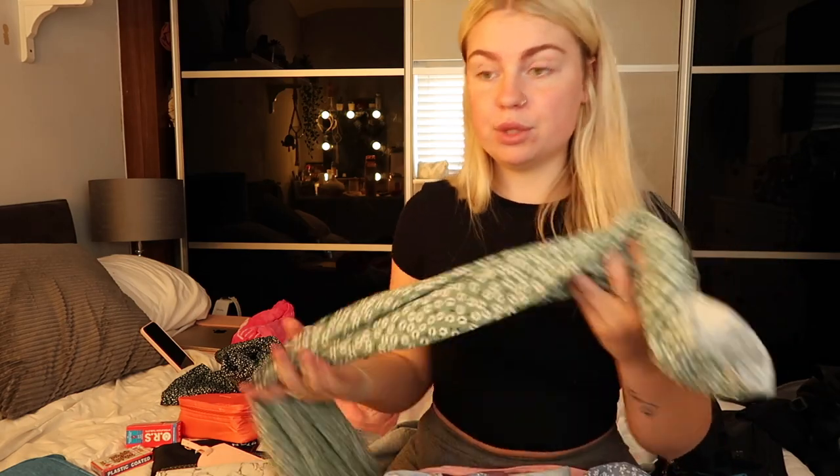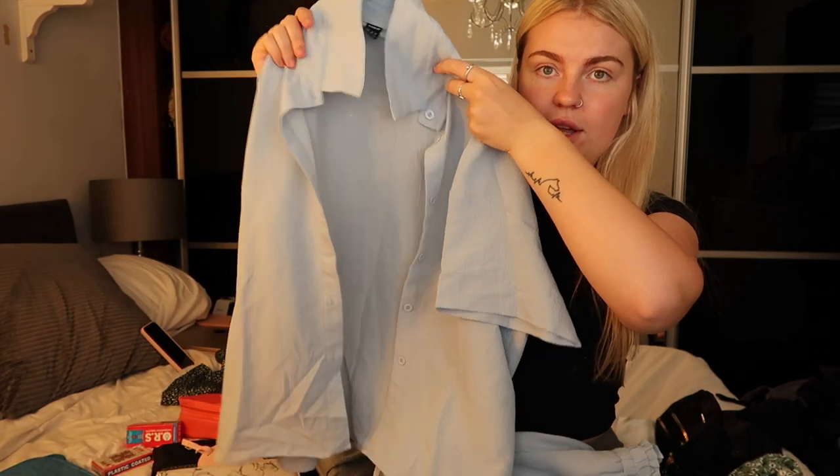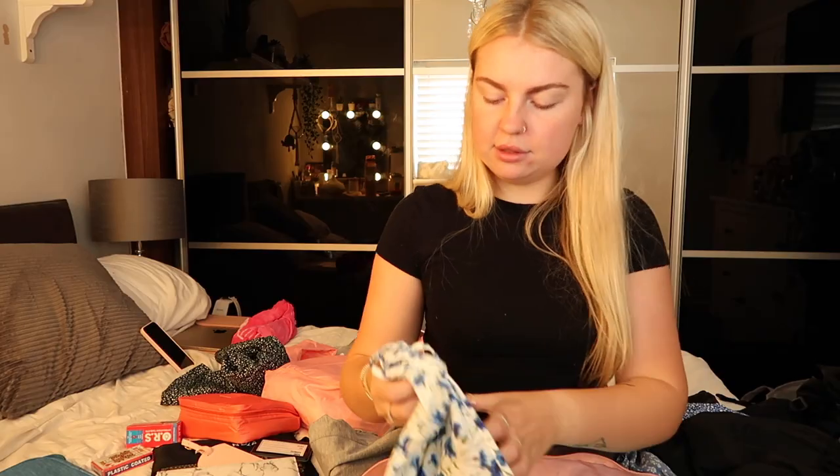This is the biggest packing cube — it has all my shorts, dresses, and playsuits. Definitely bring a skirt because you won't be allowed into temples if your knees are showing. I have a long floaty one from Missguided for £7.99. Some shorts that match with a shirt, another pair of shorts, a short skirt that goes with a white crop top vibe, and a nice little playsuit.